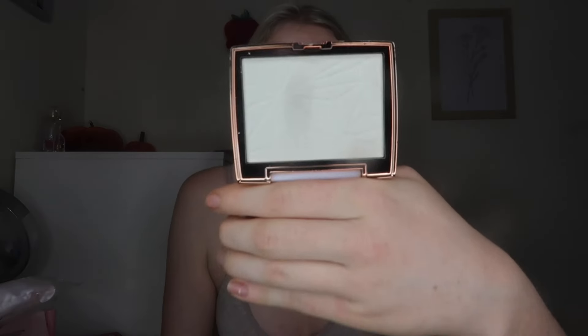I also got the Ice and Bright highlighter by W7, which is a dupe for the Anastasia Beverly Hills one. I actually had the high-end version and didn't rate it at all — I felt the pigment just wasn't there. I like a blinding highlight or at least one I can build up. The ABH one felt really chalky, whereas this W7 version feels a lot softer. On swatch it gives a yellowy-gold reflex and I'm really pleased — it's giving me much more hope than the Anastasia one did.